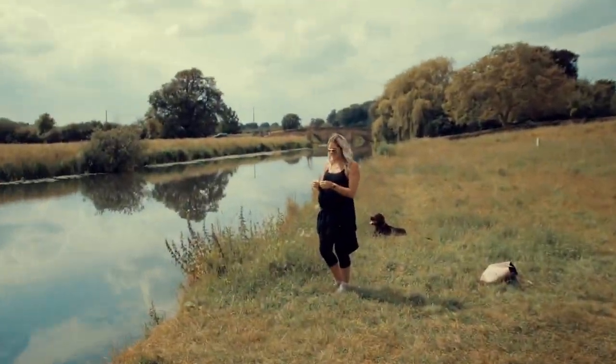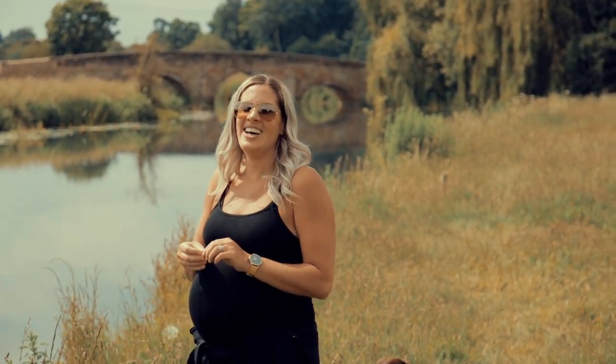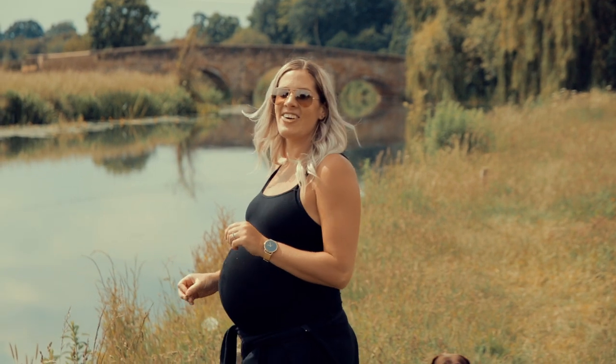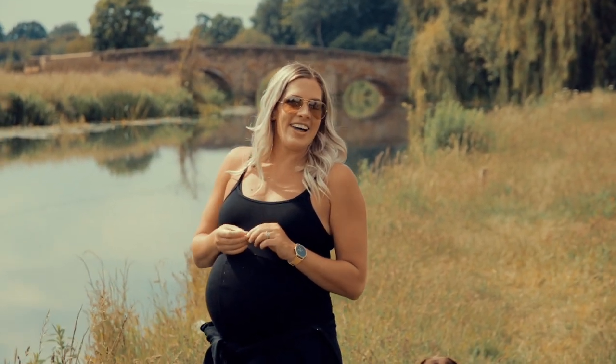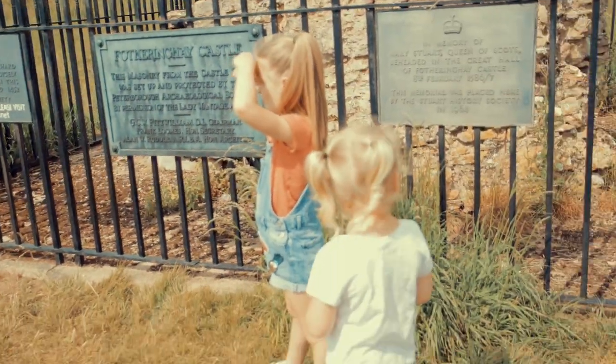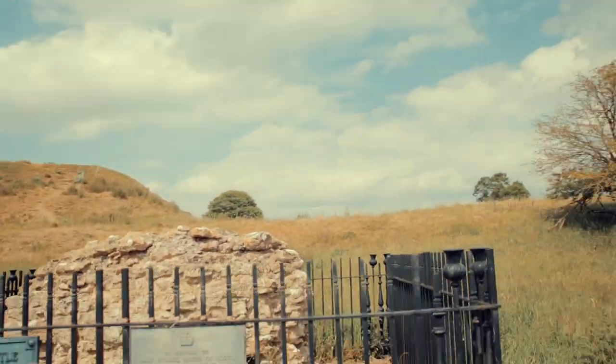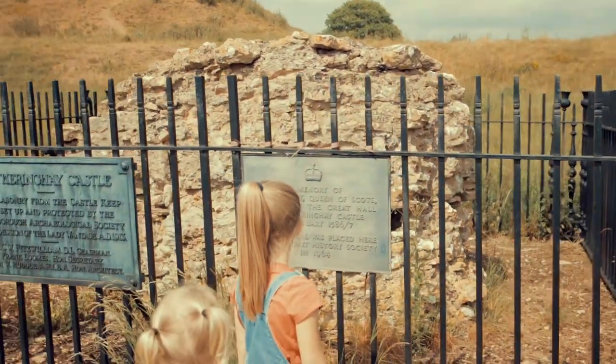I want to ask the question — do you know why there might be a thistle there? No, go on. A little bit of knowledge that I've just got — the thistle is actually the national flower of Scotland. Wow. So there's thistles planted everywhere on there, and as you can see, built into the memorial.